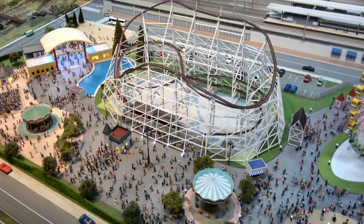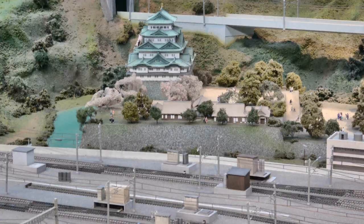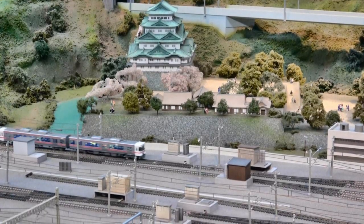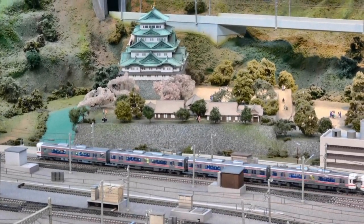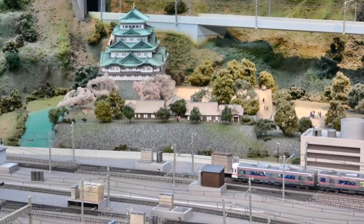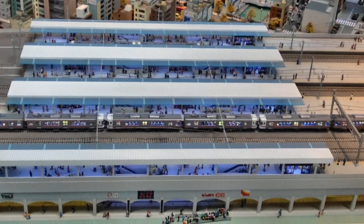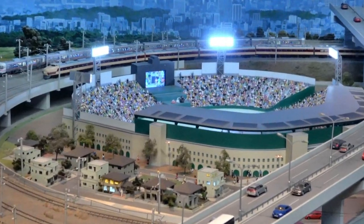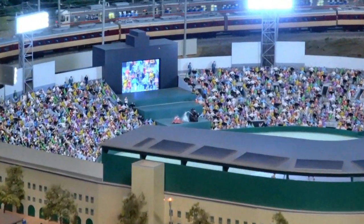If you're wondering why doesn't the United States follow suit, well consider the difference in size and urban concentration. All the islands of Japan could fit inside the state of Montana. Connections are easy, especially with less than one percent of freight moving by train. But I have to admire the Japanese for having made very smart use of rail.